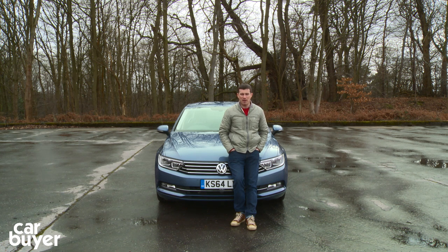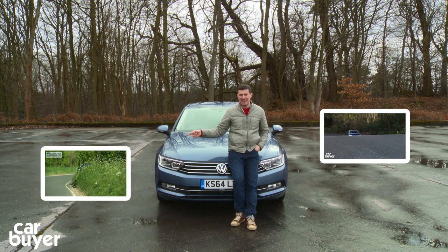You can check out the prices on our website by clicking the link above. You should also check out our reviews of the Ford Mondeo and the Mazda 6 by clicking the links on screen.